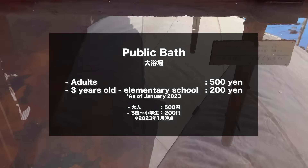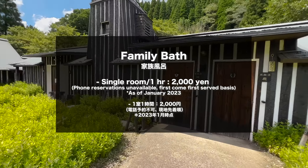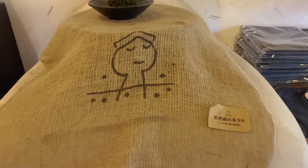The entrance fee is 500 yen for adults, 200 yen for children. And the private bath can be booked for 2,000 yen for an hour. Alright, let's go to the next place.